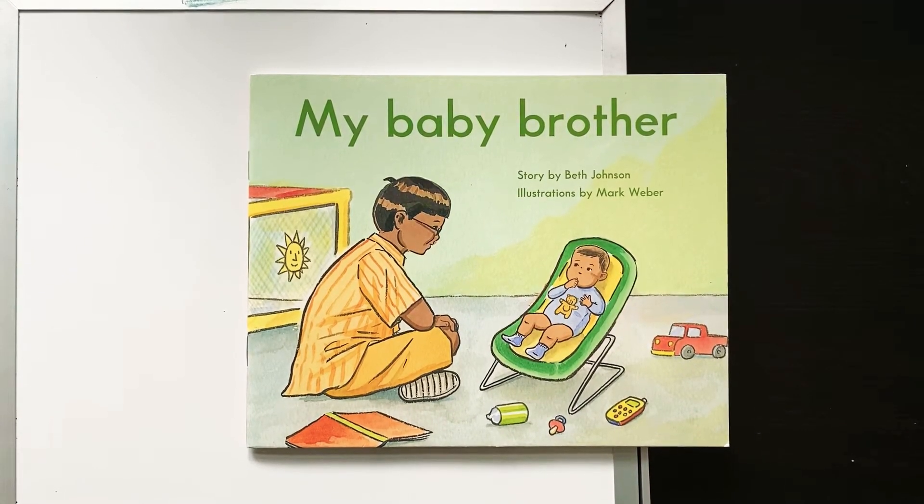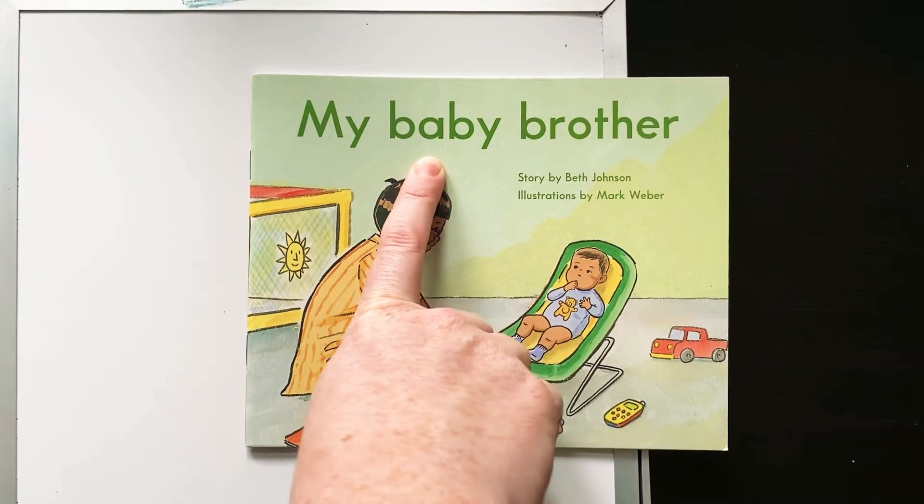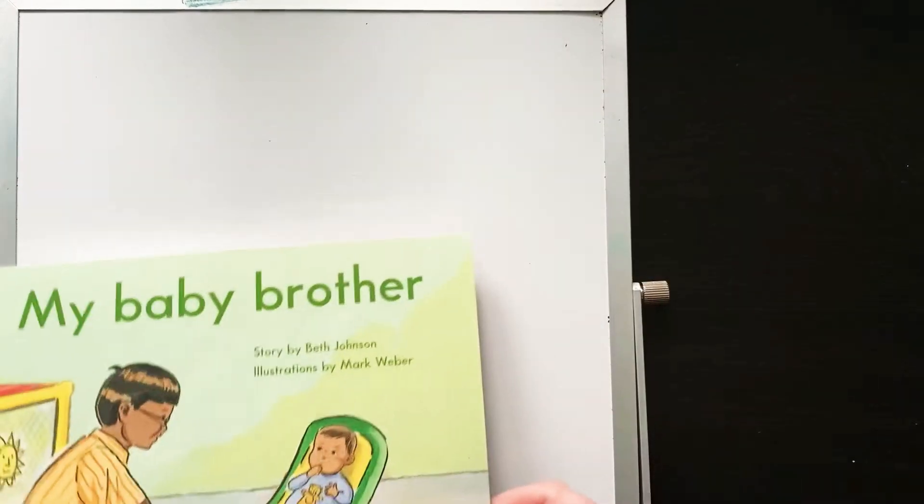So this story is called My Baby Brother, and we're going to see some sight words in here, and we're going to see some special words like 'brother' and 'baby' that we'll need to start to memorize because we're going to see them a lot in this book. So first, let's start with some sight words that we're going to see.